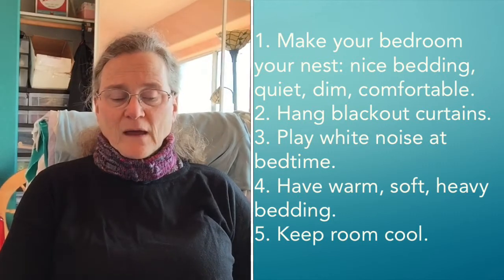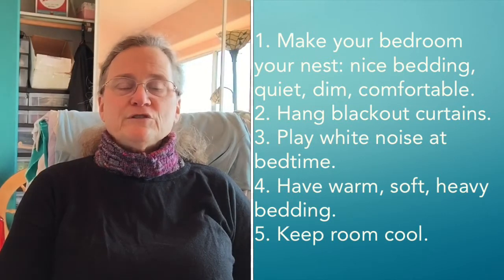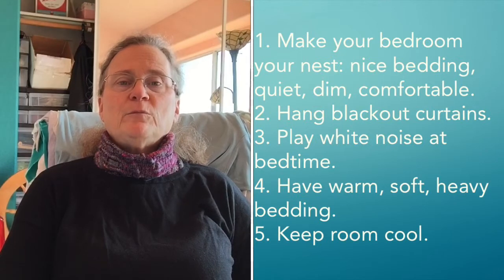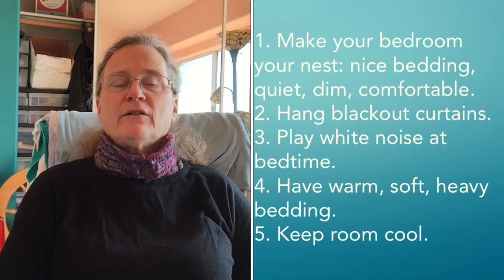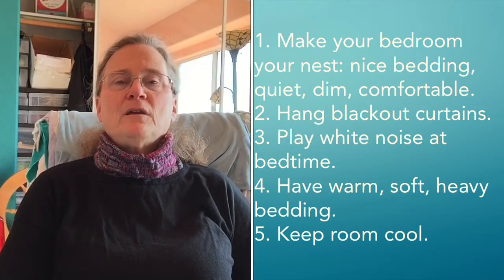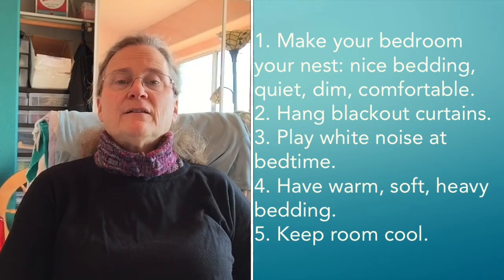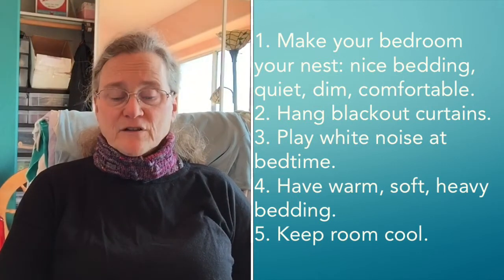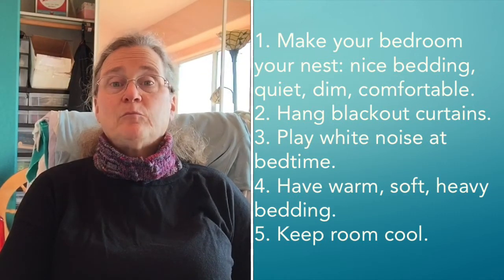Step number two, going back to having a dim room: blackout curtains in your room. If you have wooden shades or anything like that, cover them. You want your room to be dark. You want it to signal restfulness. Your brain interprets darkness as an invitation to sleep. Get the ones actually called blackout curtains that have heavy liners. In the summer, you'll figure out what to do about that — but after all, they are good insulation, so they will also improve the warmth and coolness of your house.